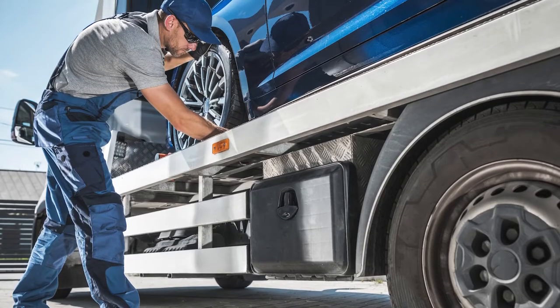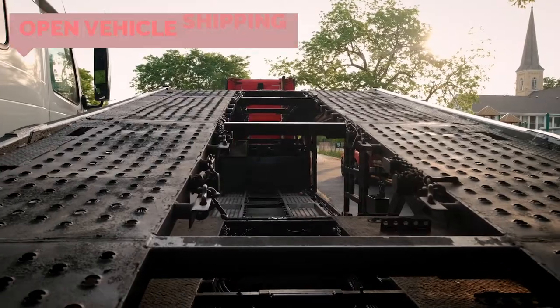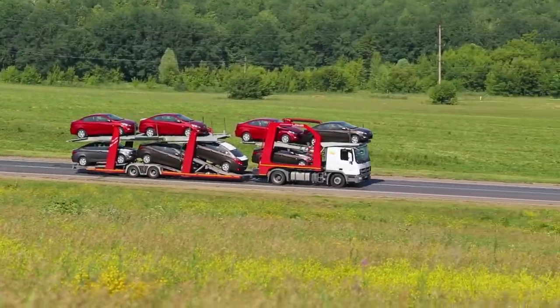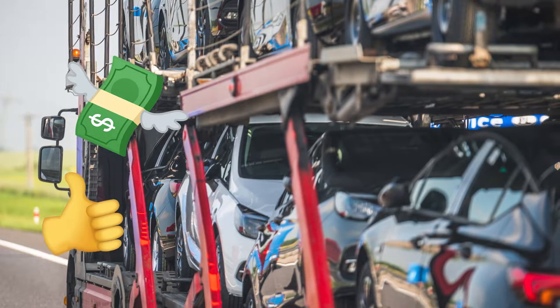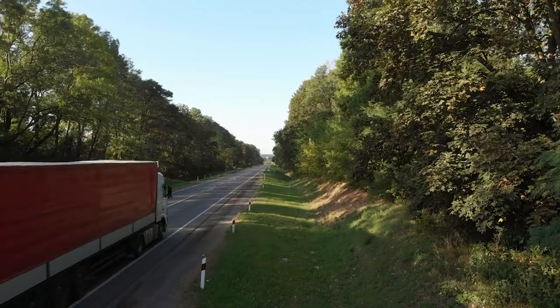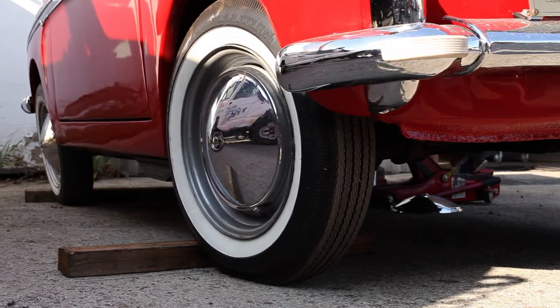There are two options when shipping your vehicle: open versus enclosed. With open shipping, your car will be loaded alongside others on a large trailer — you've probably seen these semi-trucks on the road before. This is generally the most affordable way to ship your vehicle. Enclosed shipping means your vehicle is secured inside a trailer, protecting it from the elements. It's usually the more expensive option, but it is preferable if you have a collector or a classic car.